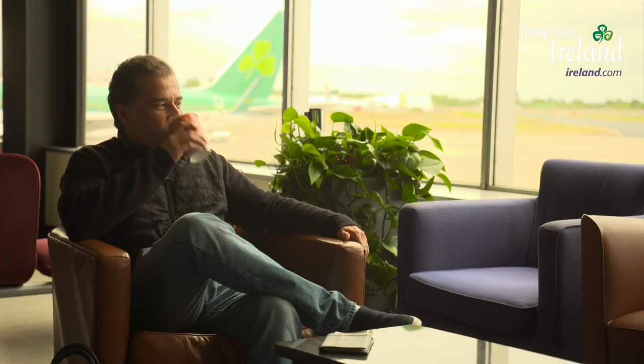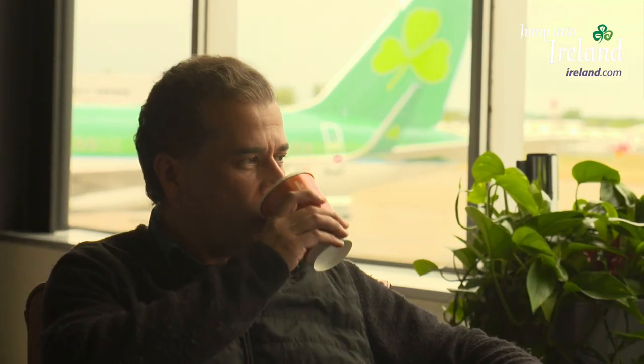And hey, business travelers — Shannon is also the only airport in Europe with U.S. preclearance for private jets.